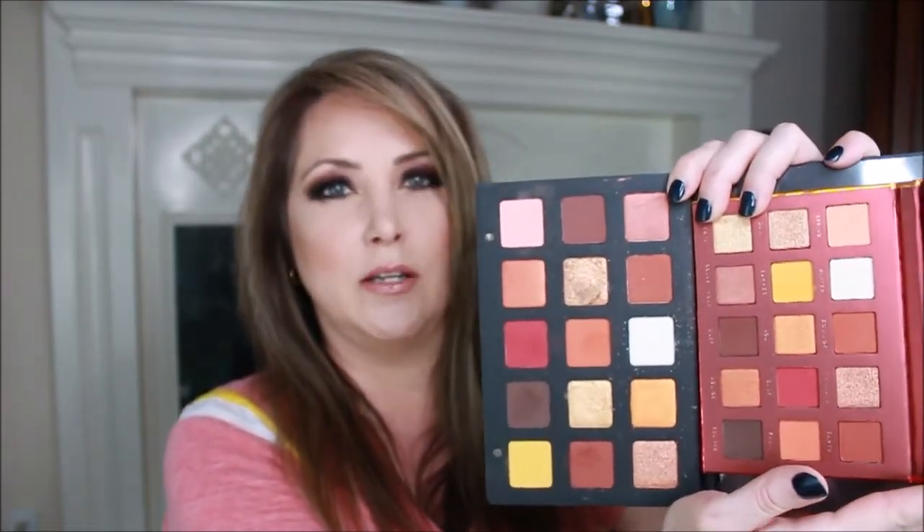The next one is also from Bad Habit — this is called Solstice. This one reminds me of the Natasha Denona Sunset palette, which I've put away in a box. One of my upcoming videos will be the Natasha Denona Sunset palette against Bad Habit's Solstice, because I think the colors look really close.